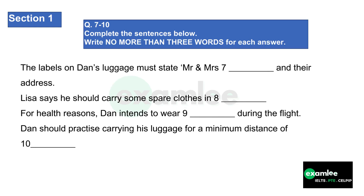Before you hear the rest of the conversation, you have some time to look at questions seven to ten. Now listen and answer questions 7 to 10. Just a few points about packing. Make sure all your cases are clearly labelled, in English, with your host family's name and address — just in case they go missing on the way. It has been known to happen.